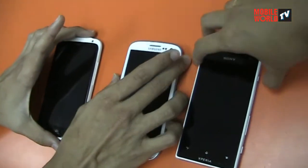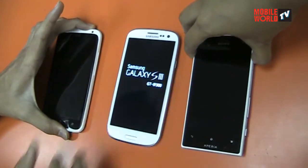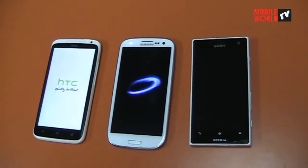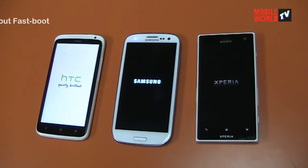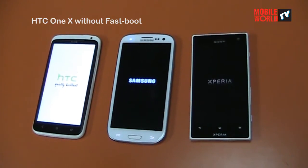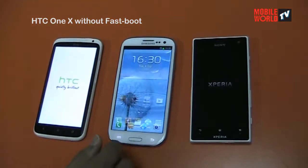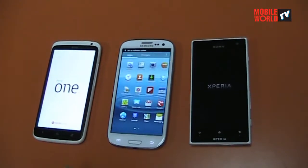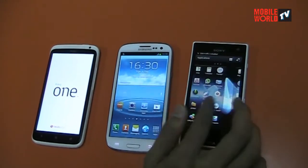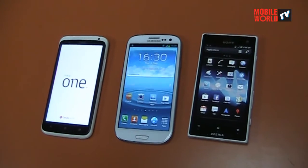We're going to turn on the devices now. One, two, three. As you can see, the fast-boot on the One X makes a huge difference. Think of it as a really deep hibernation mode instead of a full shutdown.